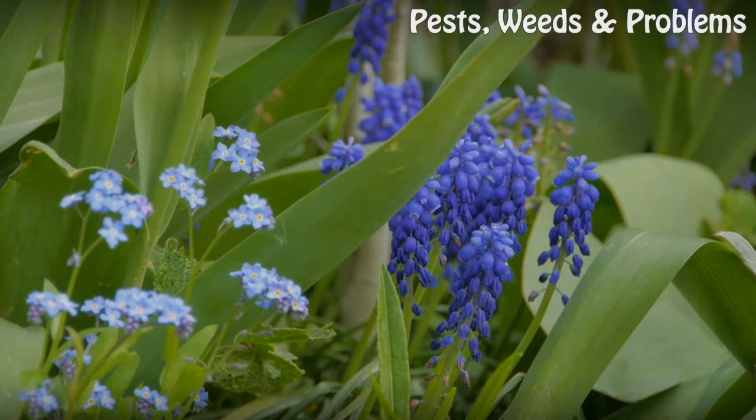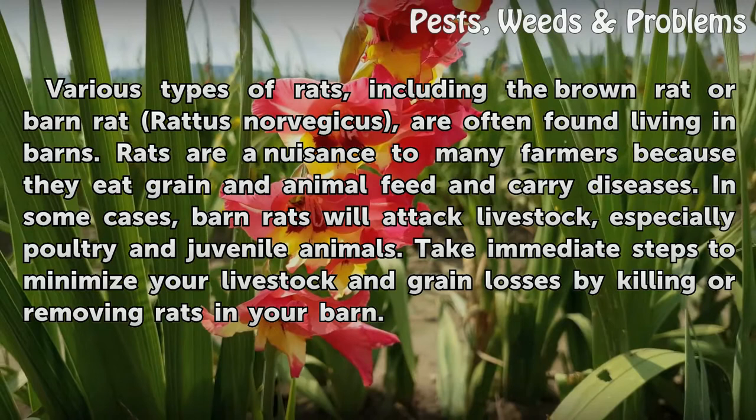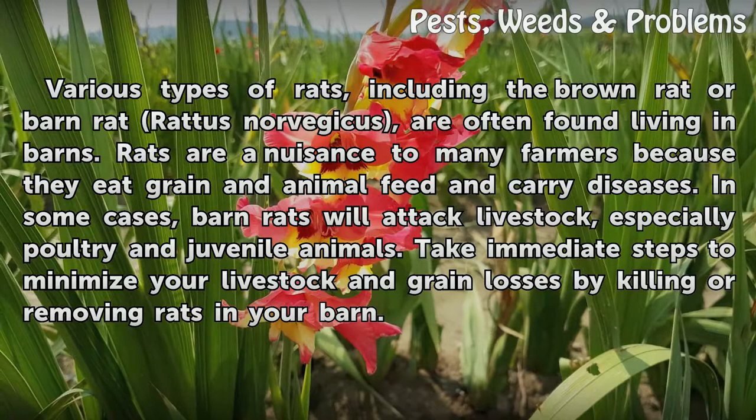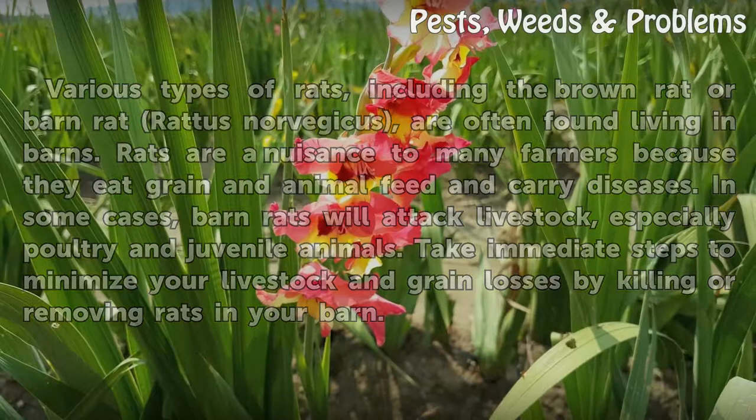How to get rid of rats in a barn. Various types of rats, including the brown rat or barn rat Rattus norvegicus, are often found living in barns. Rats are a nuisance to many farmers because they eat grain and animal feed and carry diseases. In some cases, barn rats will attack livestock, especially poultry and juvenile animals. Take immediate steps to minimize your livestock and grain losses by killing or removing rats in your barn.